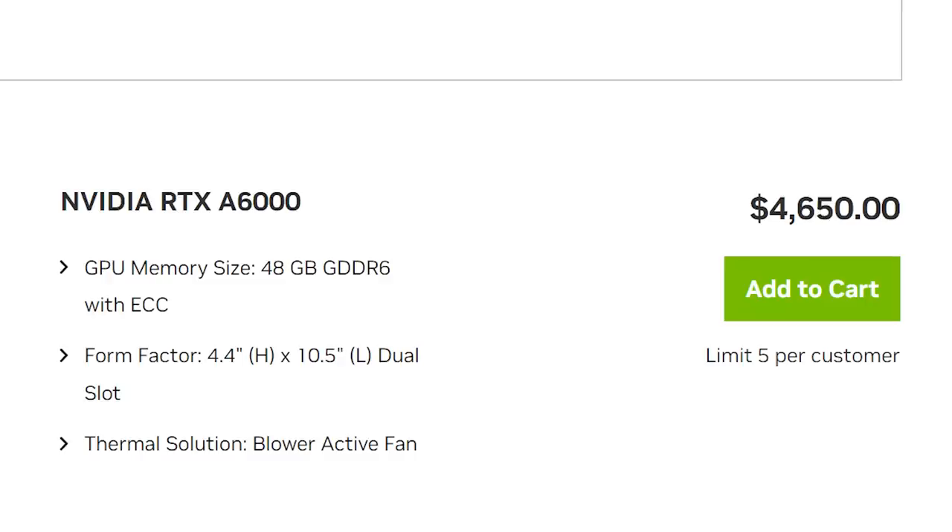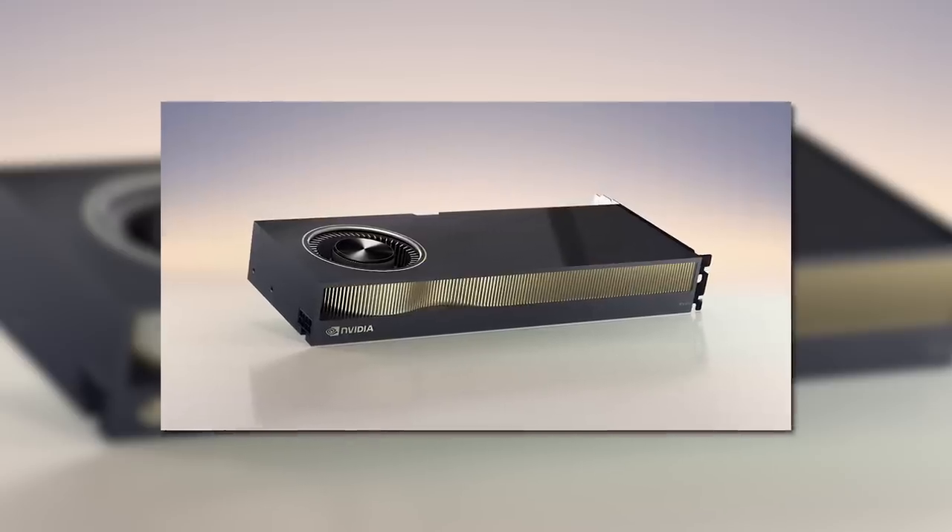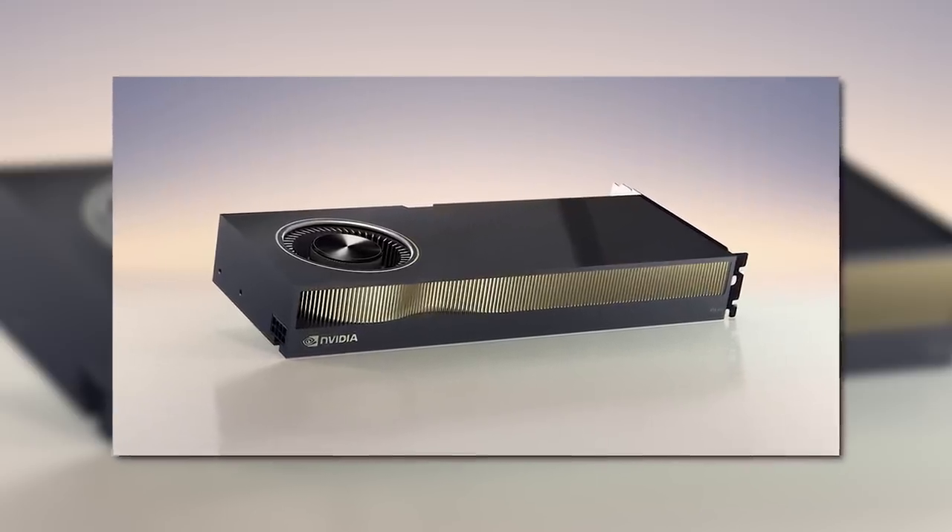We're looking at an unreal $6,800, which is a huge price jump from NVIDIA's last-gen RTX A6000. And obviously, while it has more memory and a bit more cores than the 4090, gamers should not look at this as a gaming card.